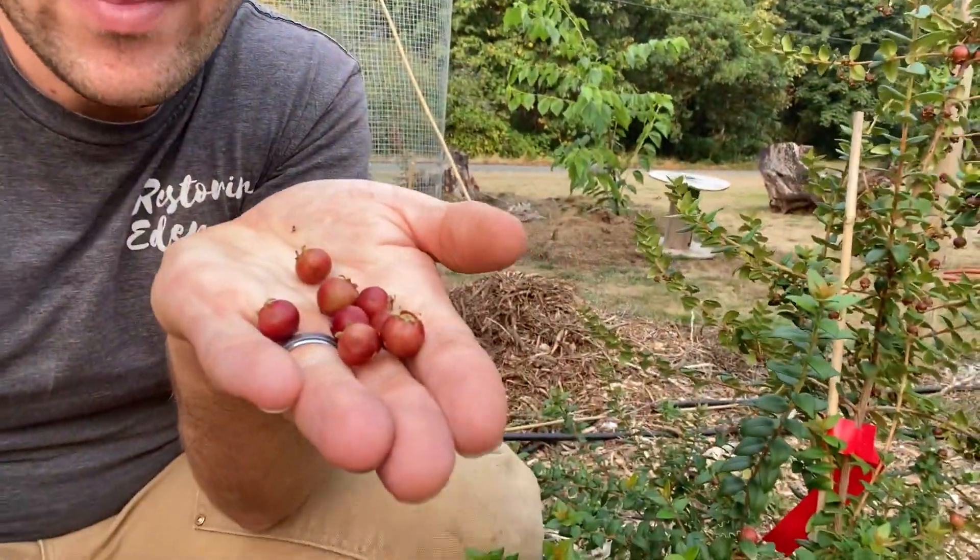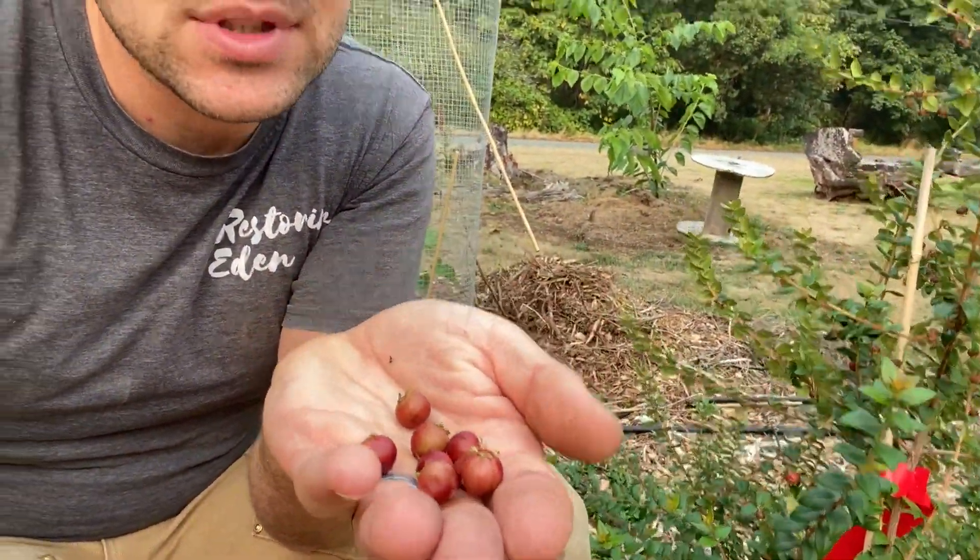Here's what they look like. Beautiful fruit, about the size of a cranberry. I just picked a handful of them. Beautiful, beautiful sweetness — really good flavor. It's very much like a strawberry.